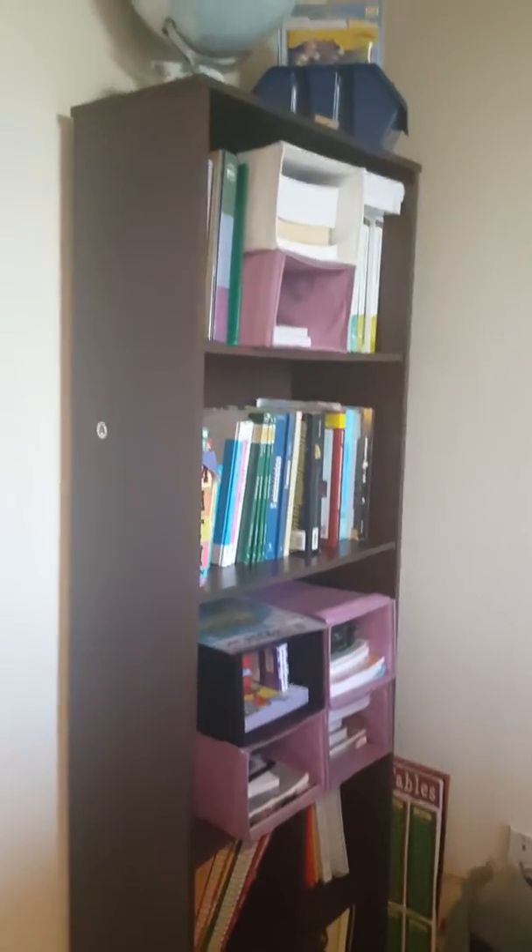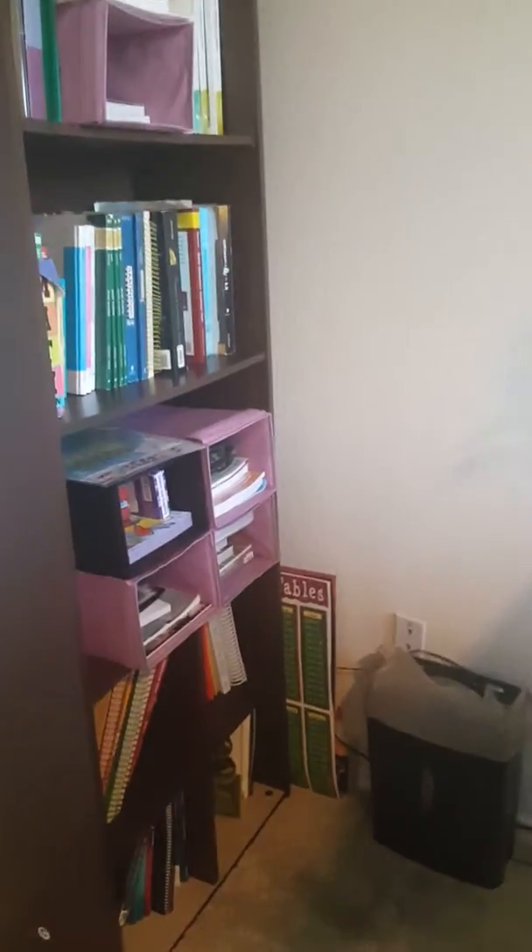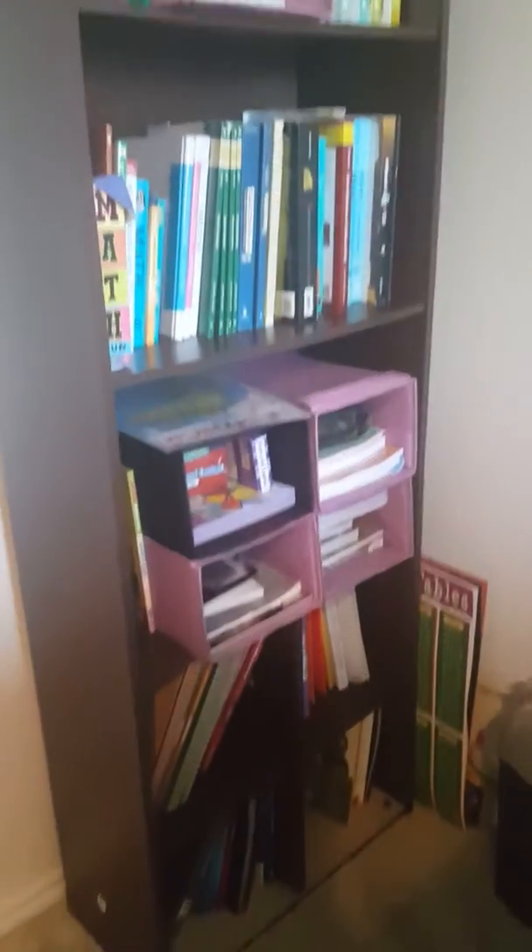Welcome back to my channel. What we're going to do is give you a tour of our homeschool closet and bookshelf. This is the bookshelf that I keep all of our current curriculum in.